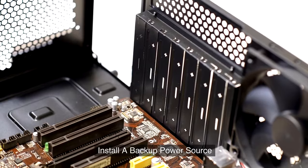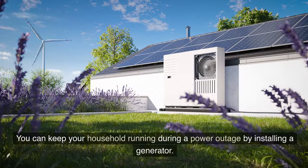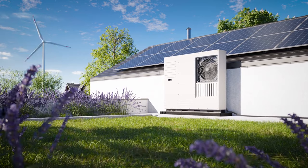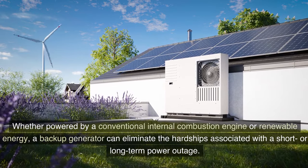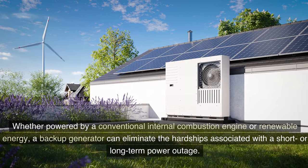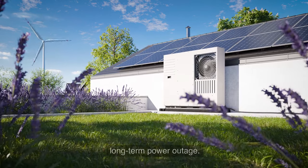5. Install a backup power source. You can keep your household running during a power outage by installing a generator. Whether powered by a conventional internal combustion engine or renewable energy, a backup generator can eliminate the hardships associated with a short- or long-term power outage.